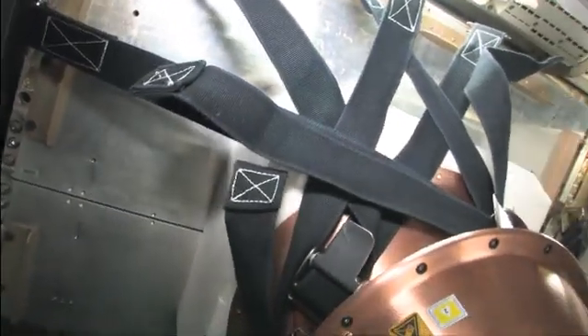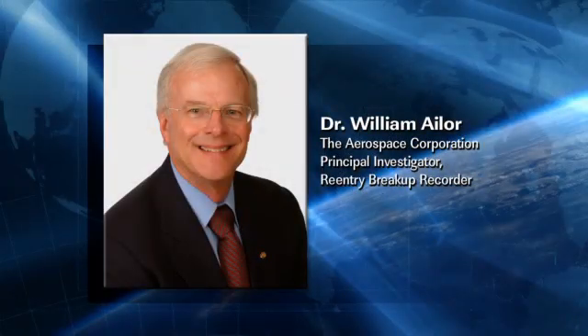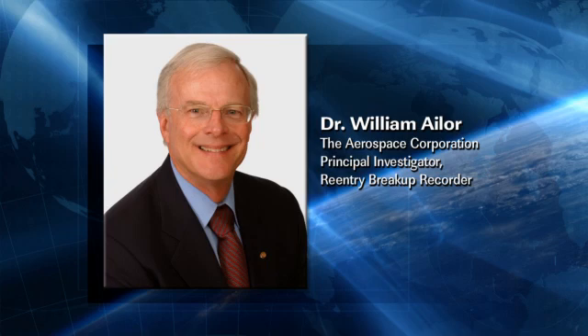Dr. Ehler, tell me when and how you got interested in finding out how things break apart when they're coming through the atmosphere. Certainly, good morning. I joined the company back in 1974 and shortly thereafter we had the Cosmos 954 reentry that left some debris in Canada. And then we had Skylab come down, and there was concern with things breaking up in the atmosphere. So I got interested during that period and have followed this topic for a long time.